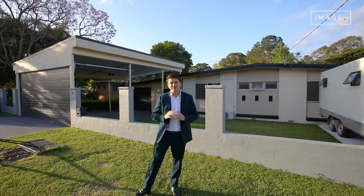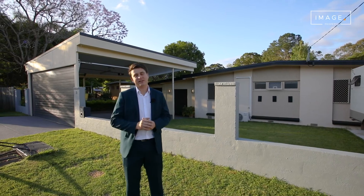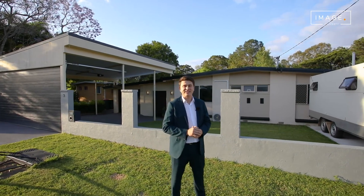Nestled in a peaceful pocket, this fantastic family home is the perfect combination of lifestyle and convenience. With plenty of space for the family, the pets and the kids, this one is a must-see. So let's take a look.